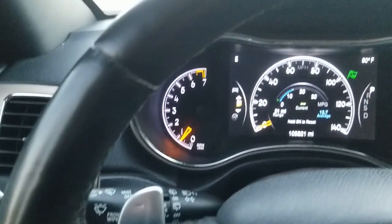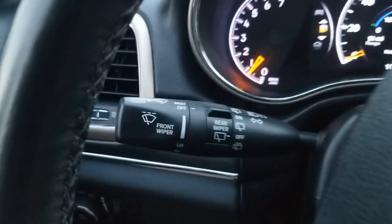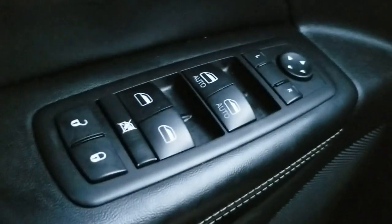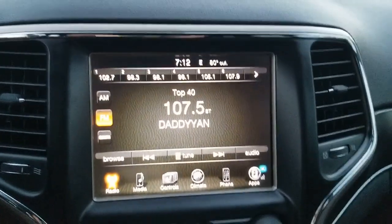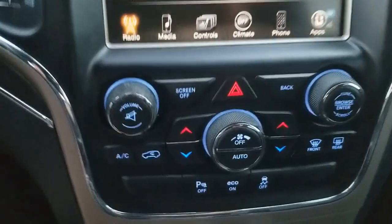Looking at the other features: it's got radio and stereo controls, Bluetooth to pair your phone, cruise control, front and rear wiper controls, automatic lights with fog lights, a power gas release, power windows, power locks, and power heated mirrors. It has an automatic transmission. Down below on the center console are controls for the AC, rear parking sensors, eco mode, and traction control.